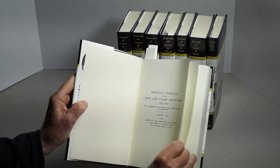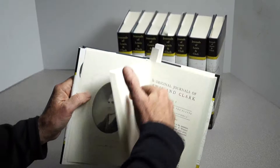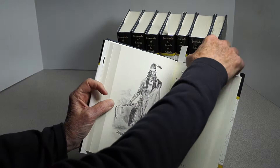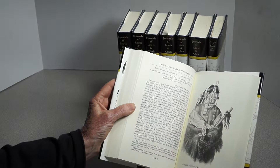Here is Volume 1, Volume 1 Part 1, and then you can see the title page. This is Chapter 1, Volume 1 Part 2. There's one of the illustrations I mentioned. It's a cream-colored paper.